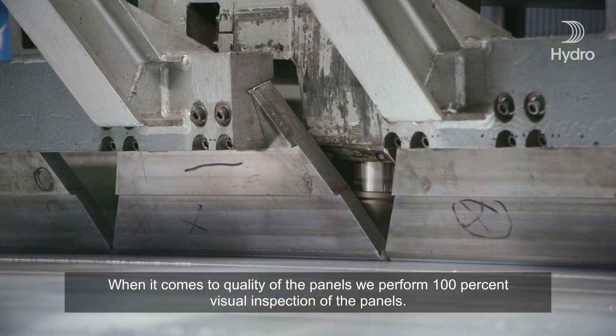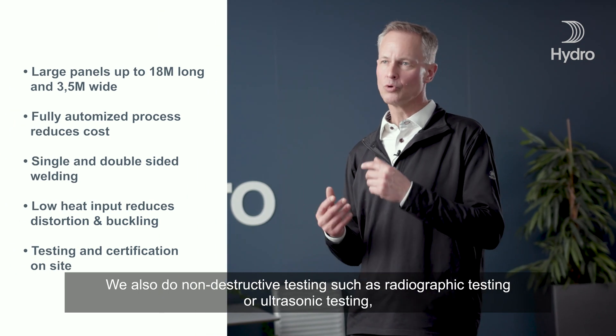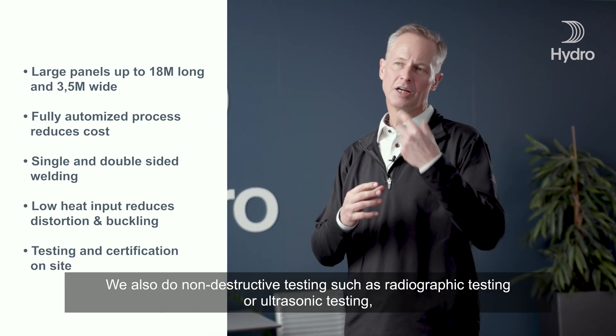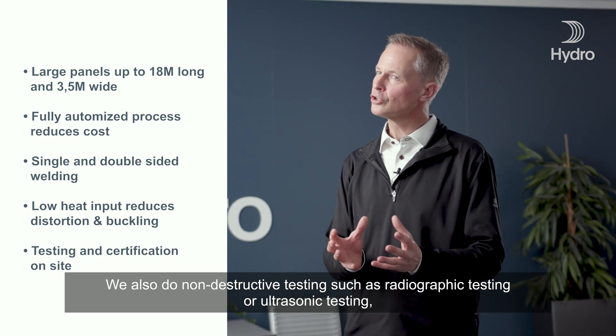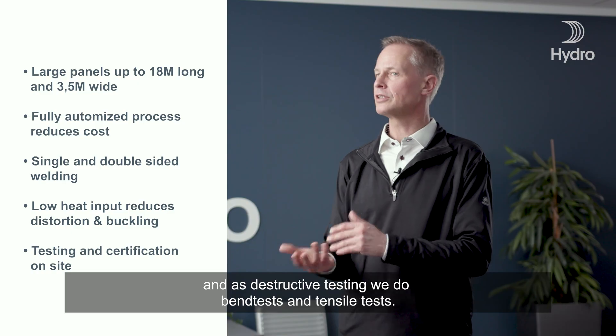When it comes to quality of the panels, we perform 100% visual inspection of the panels. We also do non-destructive testing, such as radiographic testing or ultrasonic testing. And as destructive testing, we do bend tests and tensile tests.